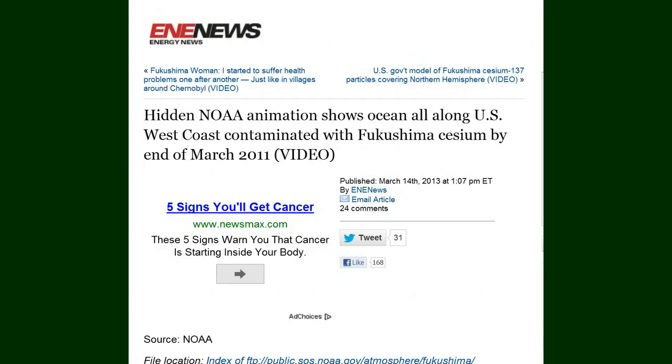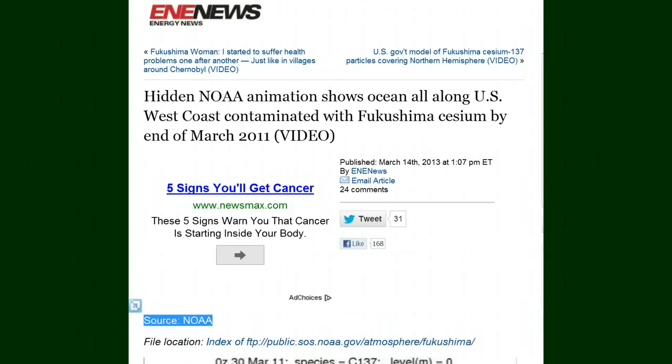This is a video. It was published March 14, 2013 at 1:07 p.m. Eastern Time by E&E News. The source is NOAA. The file location is an index of FTP, and here's the address.